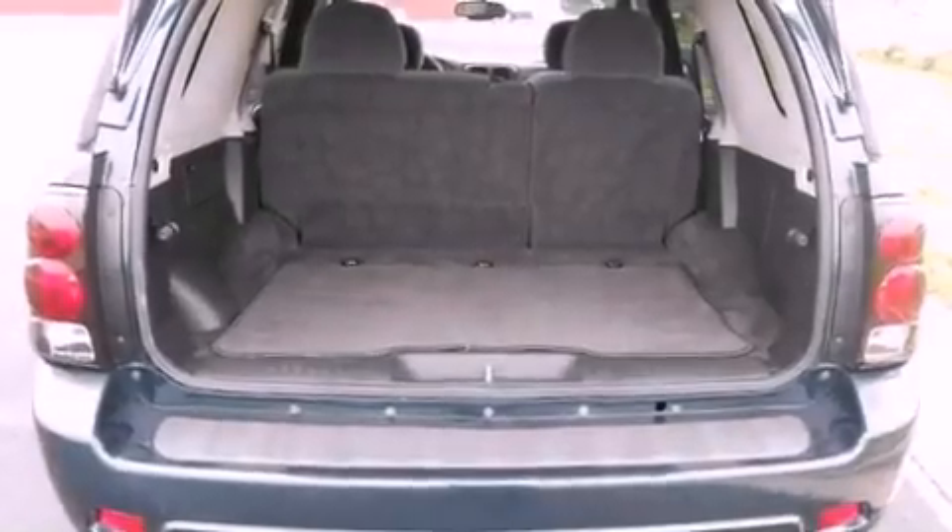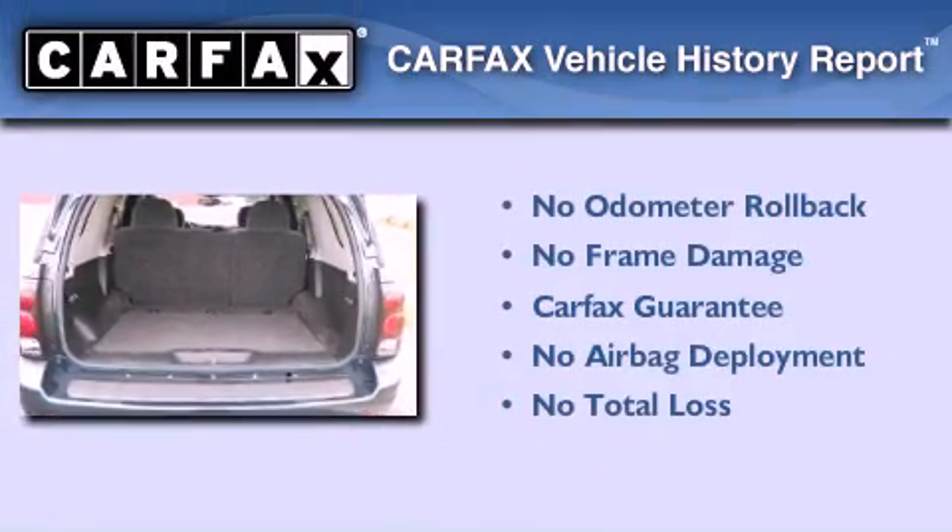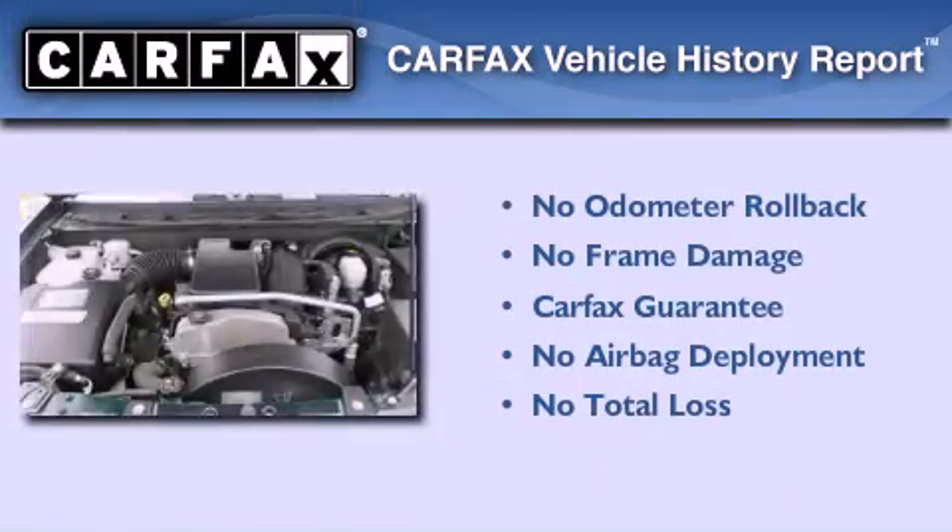Also included are an anti-lock braking system, a split folding rear seat, a rear window wiper, and alloy wheels. Not to mention that this Chevrolet qualifies for the Carfax buyback guarantee.